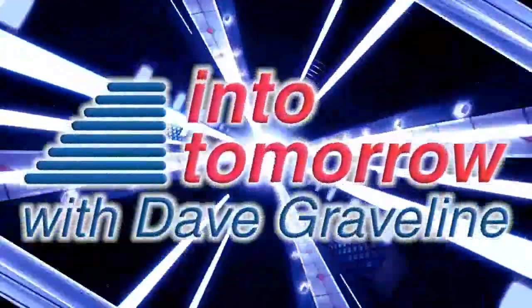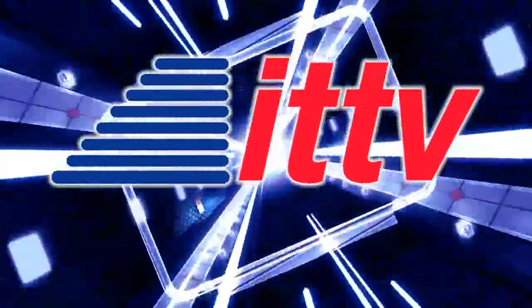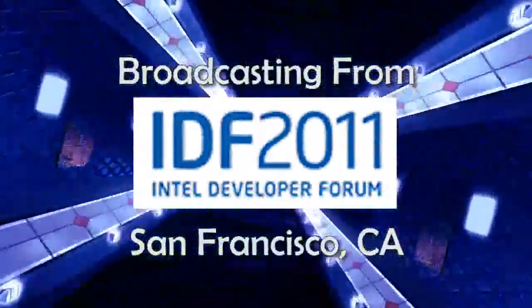From IntoTomorrow, this is an ITTV special report. Welcome to IntoTomorrow, I'm Dave Graveline. Back in 1997, the first Intel Developer Forum was held here in San Francisco. Not a big event, no buzz, no media coverage — you might say it was about the size of one of Intel's chips. Only about 200 people showed up, developers of course. Well, some 14 years later, there's now over 5,000 people attending here in San Francisco. It's Intel's biggest show and tell.